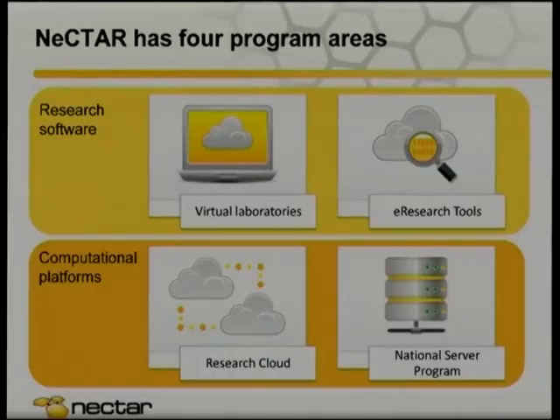The virtual labs are about $1 million to $2 million worth of investment, so they're quite significant in size. Smaller in size are the e-research tools, designed to fix capability gaps in specific fields. We're looking to extend existing tools, maybe to work on the cloud. We've also got a national service program — kind of like a corporate enterprise, really reliable hosting environment for critical infrastructure like authentication. What we're talking about today is the research cloud: essentially an infrastructure-as-a-service cloud computing solution based on OpenStack for any researcher working in any discipline at any publicly funded research institute in the country.